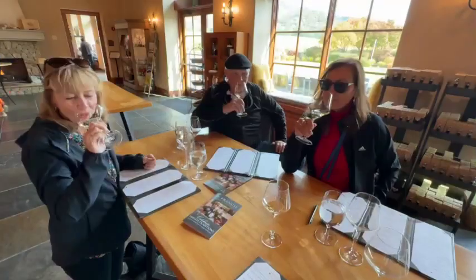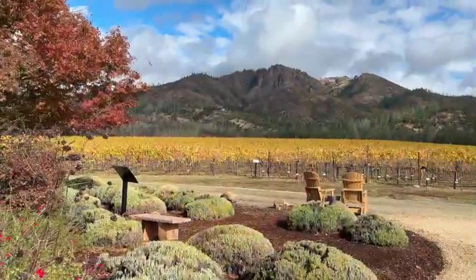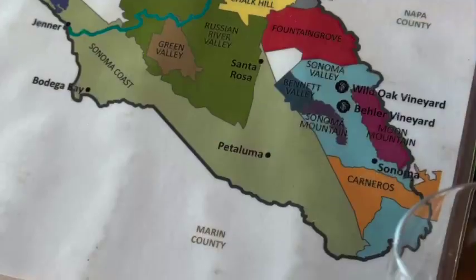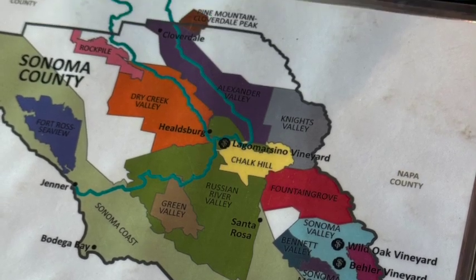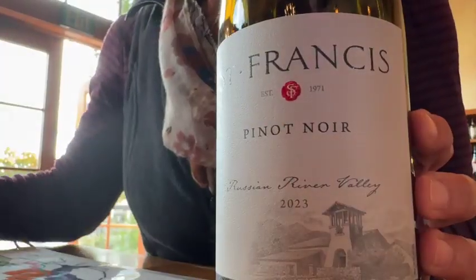One of the amazing things about here at St. Francis is not only the great tasting wines they curate, but the fields, the surroundings, the blue skies, and the colors — why we love being in wine country. It's magical in its own way.